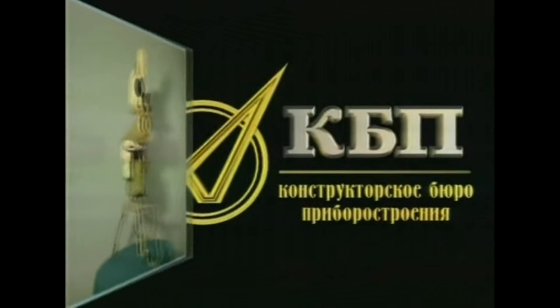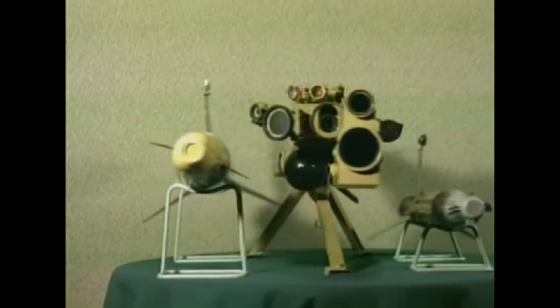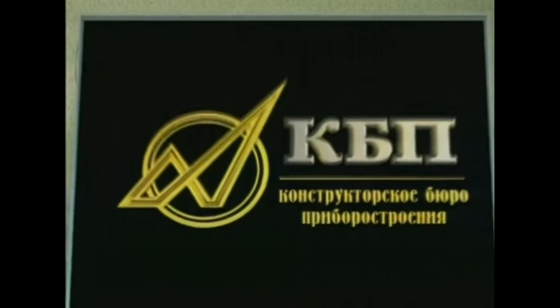Hey guys, it's Matsmus and thank you so much for joining me today on this video. We are talking about anti-tank guided missiles today.